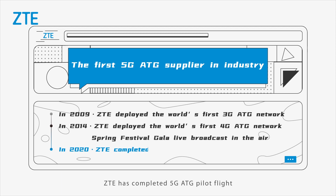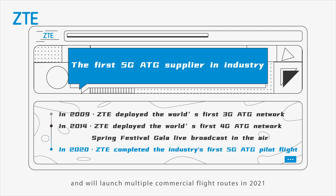As the only 5G ATG supplier in the industry, ZTE has carried out in-depth cooperation with China's major airlines, operators, and partners. In 2020, ZTE completed the 5G ATG pilot flight and will launch multiple commercial flight routes in 2021.